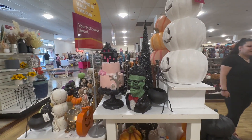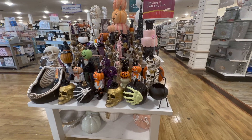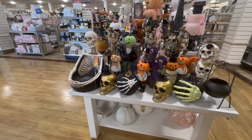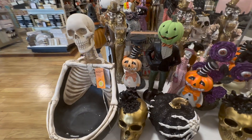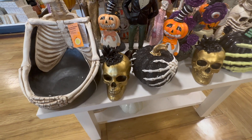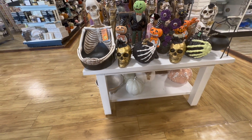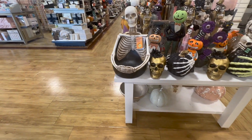We have some more pumpkins here, and I also like this cake stand. You guys know that I'm an event planner and I love anything cake-related. I also like this skull — it kind of looks like a stomach. You can fill it up with candy or anything that you like. We have some more pumpkins.